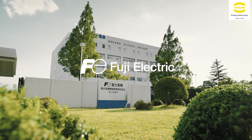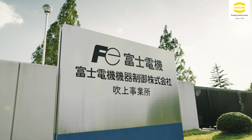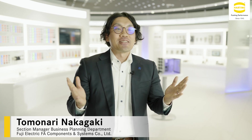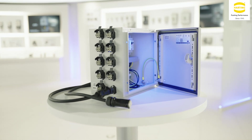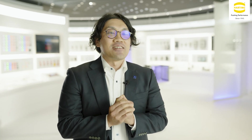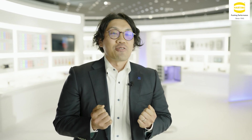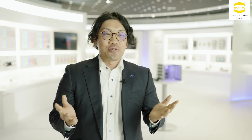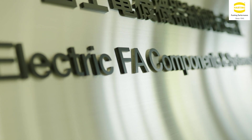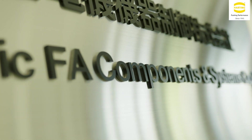Fuji Electric FA Components and Systems is a subsidiary of the Fuji Electric Group and a manufacturer of electrical components used in power distribution equipment. Our products are used for power monitoring, measuring processes, and for protection against electrical hazards. We develop high quality products that meet needs of the times, such as reducing person hours and providing technical support when exporting overseas.